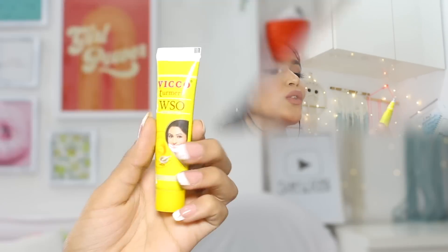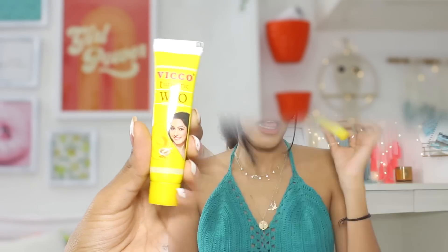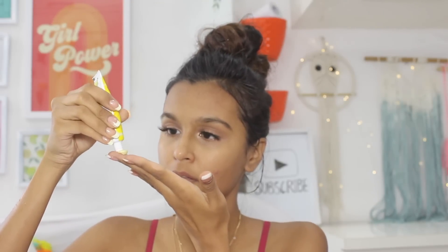The cheapest face cream on Nykaa was Vicco Turmeric WSO Skin Cream, retailing for 37 rupees. I actually used this for like two years in college every day — kind of like my foundation. The smell is so nostalgic. I have really oily skin and it would mattify my skin and give my face an even glow. I'd powder it up with some talcum powder on top and it was a great combination. It works as a great moisturizer for both oily and dry skin, so I'd give this a thumbs up.